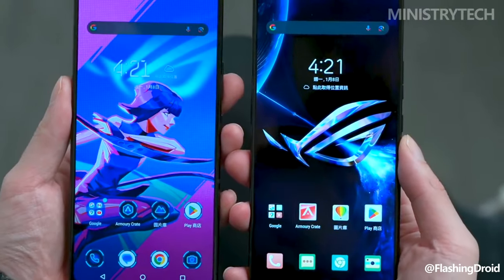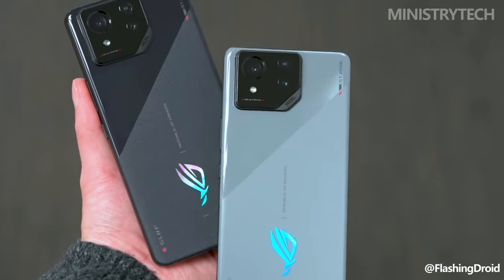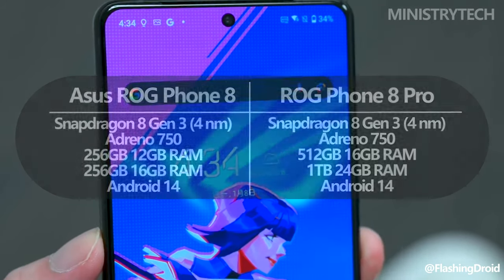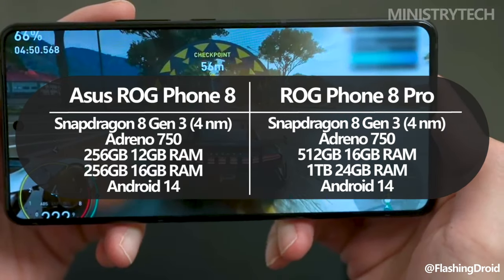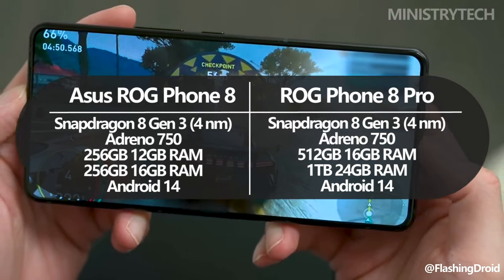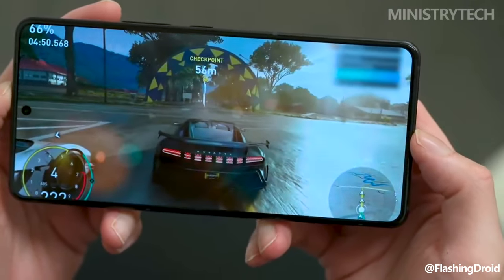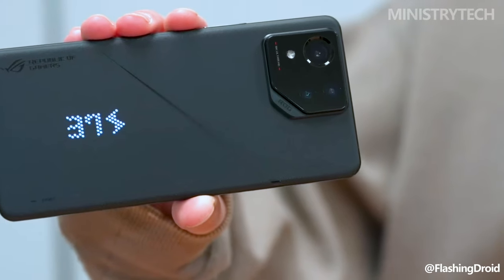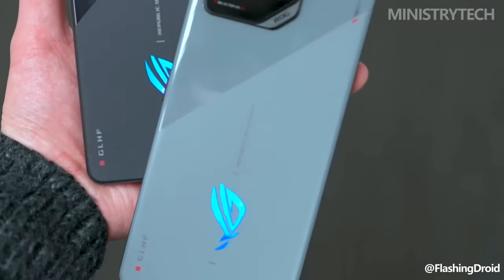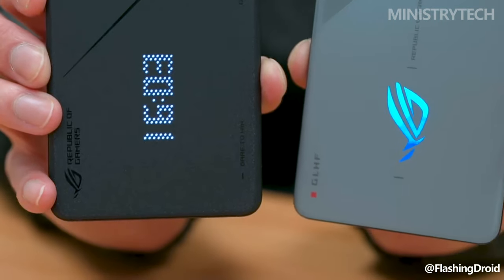If speed is your top priority, RAM and storage capacities will be the primary distinction between the ROG Phone 8 and the ROG Phone 8 Pro. The flagship Snapdragon 8 Gen 3 chipset powers both gaming phones, but the Pro has more RAM and storage capacity. The ROG Phone 8 has up to 12GB of LPDDR5X memory and up to 256GB of UFS 4.0 storage, while the ROG Phone 8 Pro offers up to 16GB of LPDDR5X memory and up to 512GB of UFS 4.0 storage.